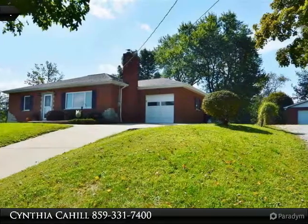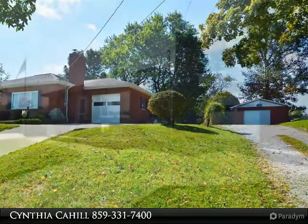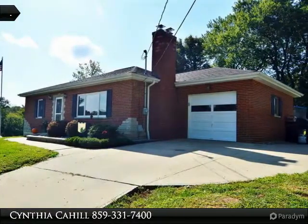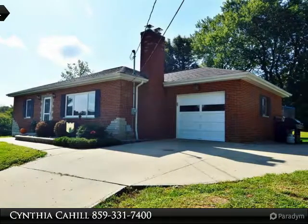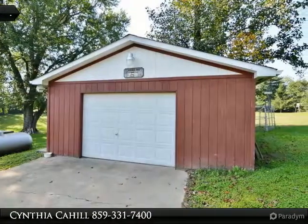Lovely brick ranch with attached and detached garages. Wonderful location just past Mills Road Park, acre lot with plenty of room for gardening, enjoying your pets, and outdoor fun. Gorgeous hardwood floors, wood-burning fireplace, eat-in kitchen equipped with appliances.